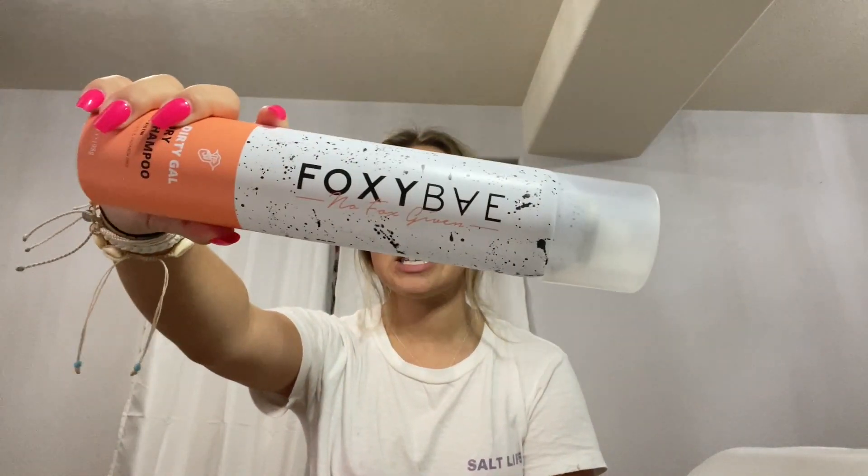So the first thing that I got is just some more dry shampoo — this Foxy Bay brand. I love this brand so much. It's the only dry shampoo that's really worked for me.